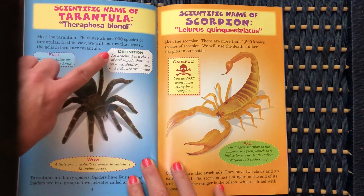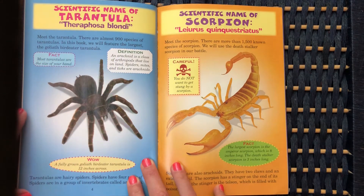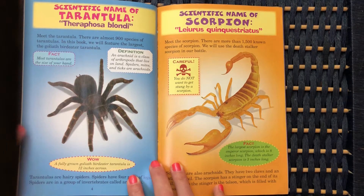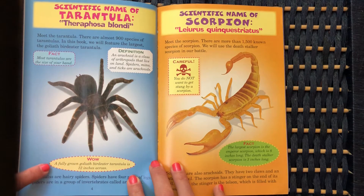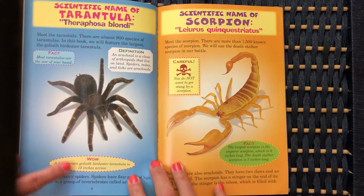The definition of a tarantula: it's an arachnid. An arachnid is a class of arthropods that live on land. Spiders, mites, and ticks are arachnids. Wow — a fully grown Goliath bird-eater tarantula is 12 inches across.